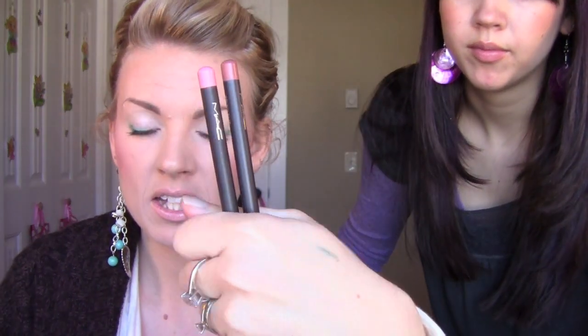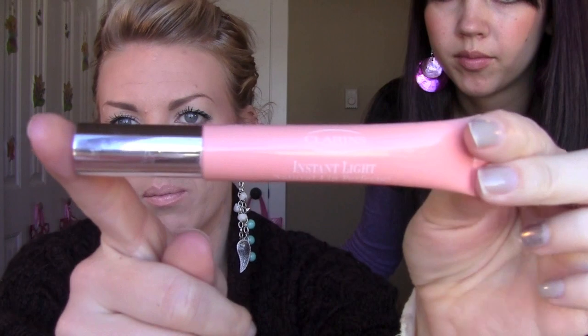And then I'm wearing Maybelline XXL Extensions, Boldly Bare and NSYNC from MAC Lip Liner, and then Natural Lip Perfector from Clarins. So that's what it looks like.